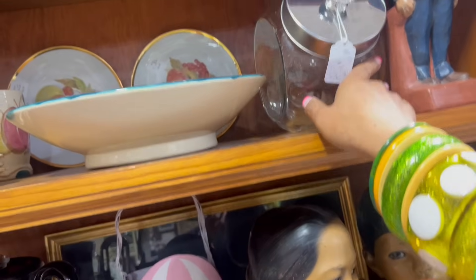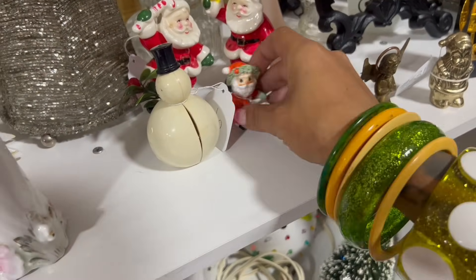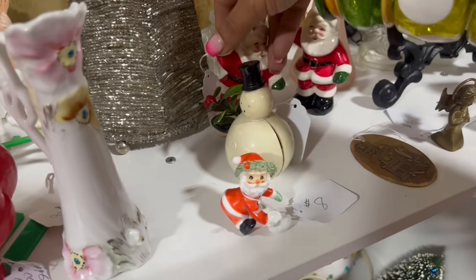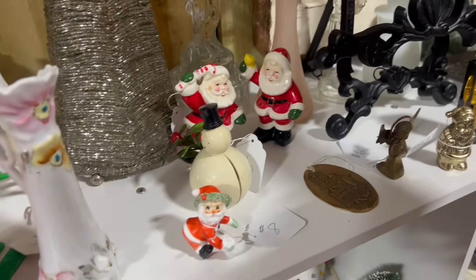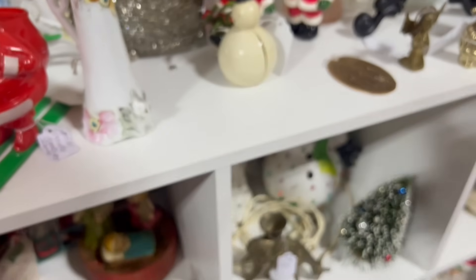A candy jar — five bucks. Like what? Look at this little spaghetti Santa! Oh my gosh, that's so cute. $12 on that. I'm going to get the little spaghetti Santa — oh, that's so adorable.